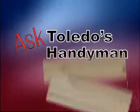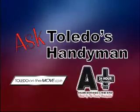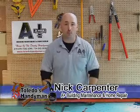ToledoOnTheMove.com presents Ask Toledo's Handyman with Nick from A-Plus Building Maintenance and Home Repair. Hi there, I'm Nick with A-Plus Building Maintenance. Today we're going to talk about power washing.